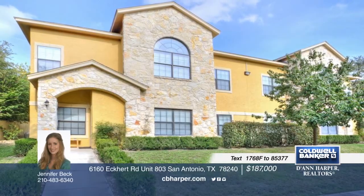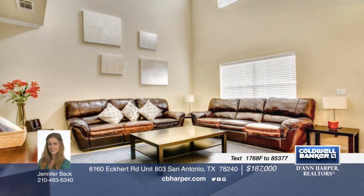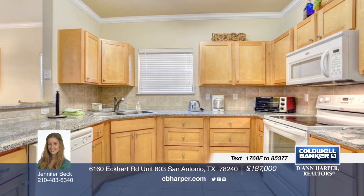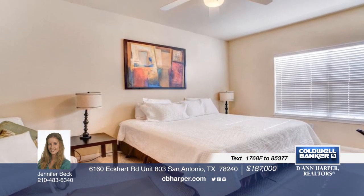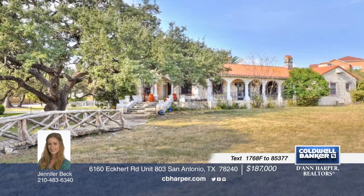You have to see this beautiful, gently lived-in condo. It's centrally located in Eckhart Place Condominiums near UTSA and Medical Center. The convenient floor plan offers three bedrooms and three-and-a-half baths, along with room to spread out and relax. Enjoy amenities in a gated community such as common areas including a pool, party room, clubhouse, and playground. Call Jennifer to set up your private tour today.